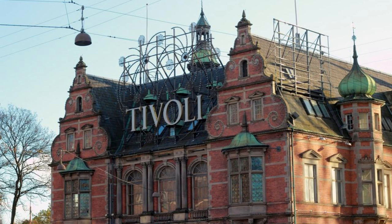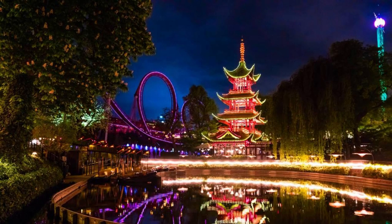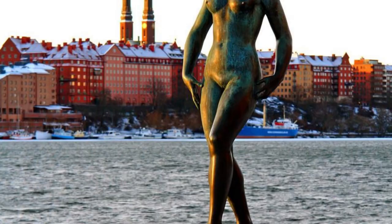Experience the excitement of roller coasters, carousels, and live performances, or simply stroll through the park's scenic pathways and enjoy its vibrant ambience. Tivoli Gardens is a must-visit destination for visitors of all ages.